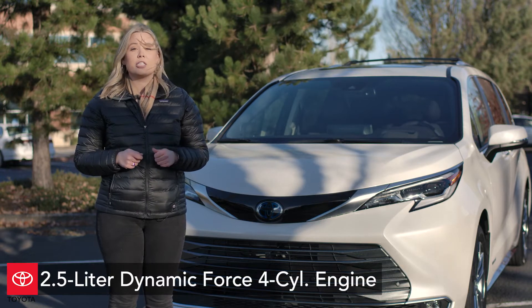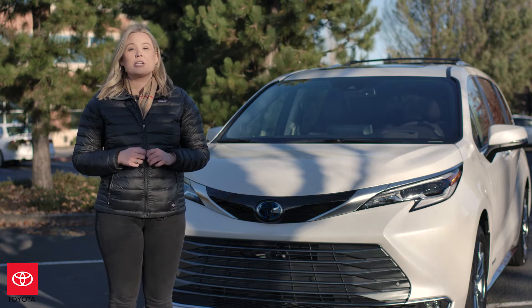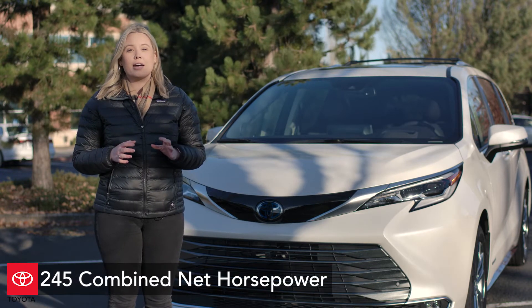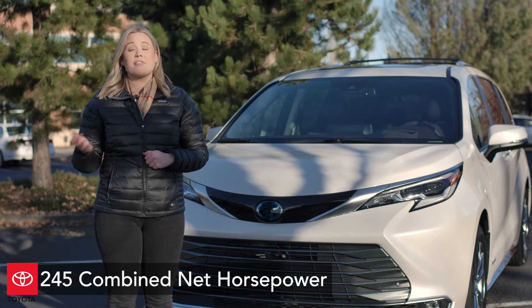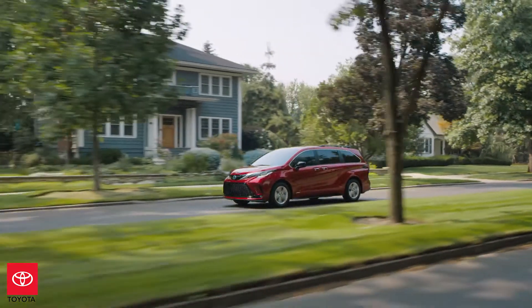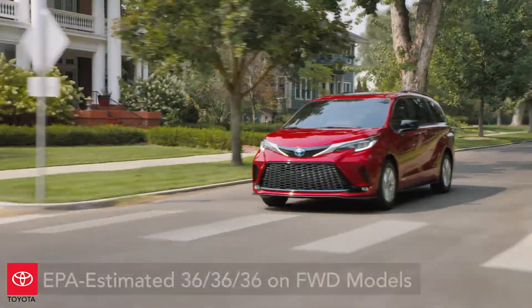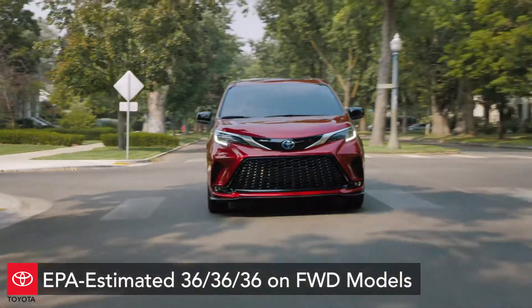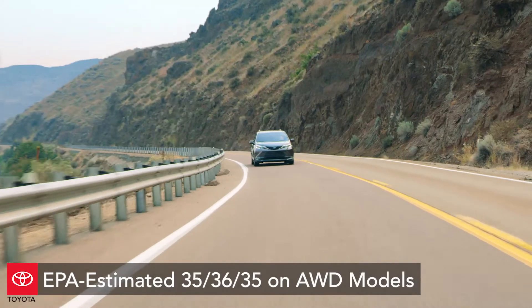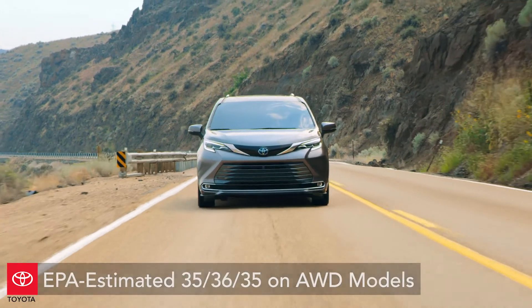This vehicle is powered by a 2.5-liter Dynamic Force four-cylinder engine, which means you're going to get amazing gas mileage and a reduction of weight from the V6 we previously had on the third generation. With this new hybrid technology and the lighter engine, the Toyota Sienna will have an EPA-estimated 36 miles per gallon on front-wheel drive models and an EPA-estimated 35 miles per gallon on all-wheel drive models.